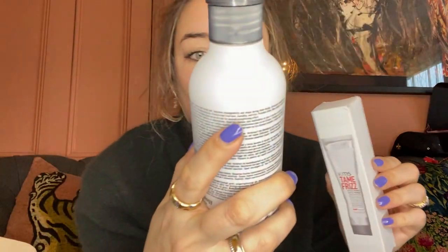KMS Therma Shape - so we've got some hair stuff here: a straightening conditioner and a tame frizz styler. I don't know if anything will beat the Living Proof Vanishing Oil for frizz, but KMS are an amazing brand, very used by professional hairstylists. I remember seeing a lot of this at Fashion Week.